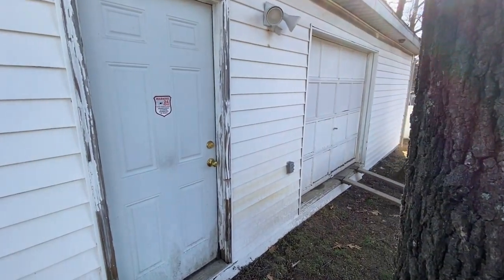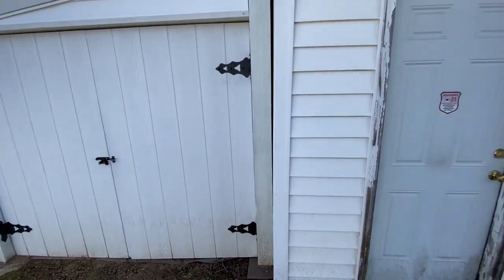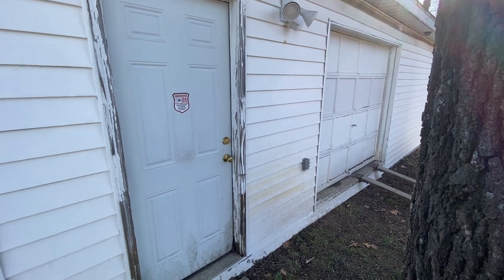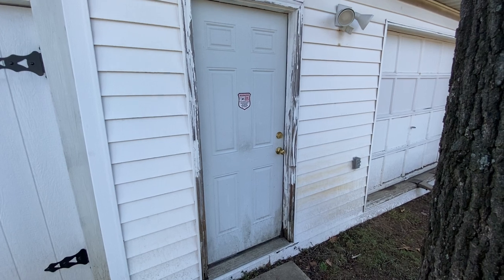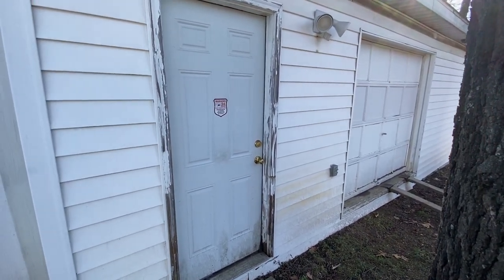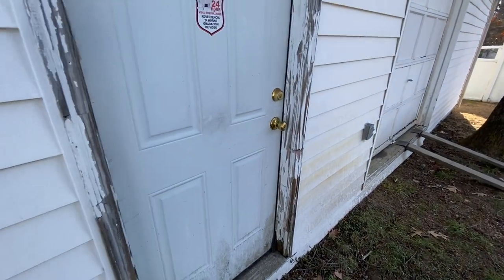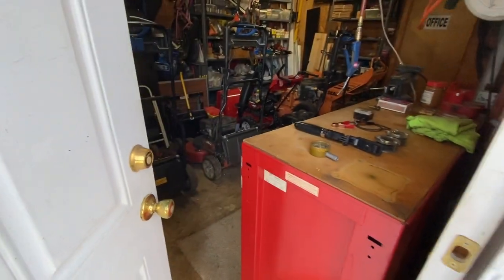The actual garage door needs to be replaced as well. I was thinking about putting in doors like this to replace the garage door. I'll have to talk to my brother and see what we can do if we have some decent weather. I've been working on it on and off for the last several years. Let's go ahead and go inside.